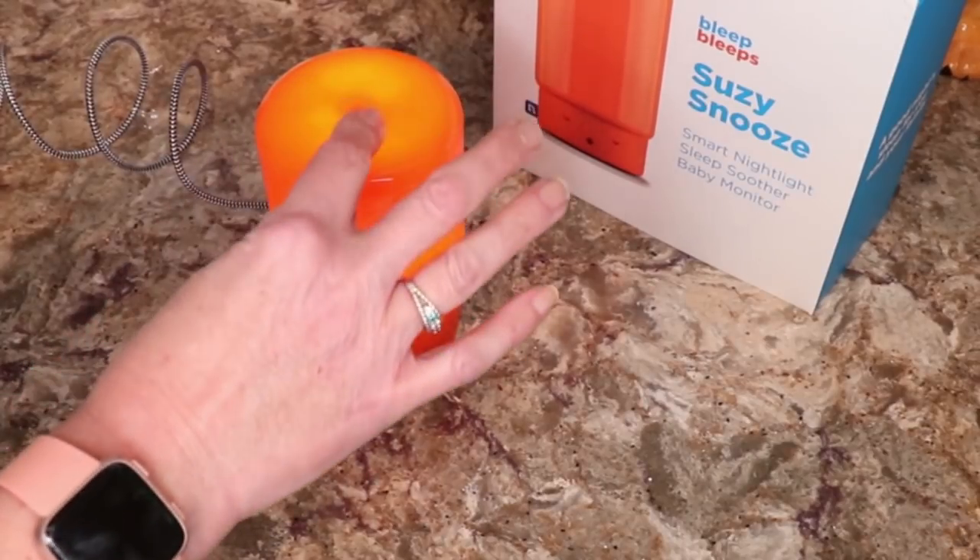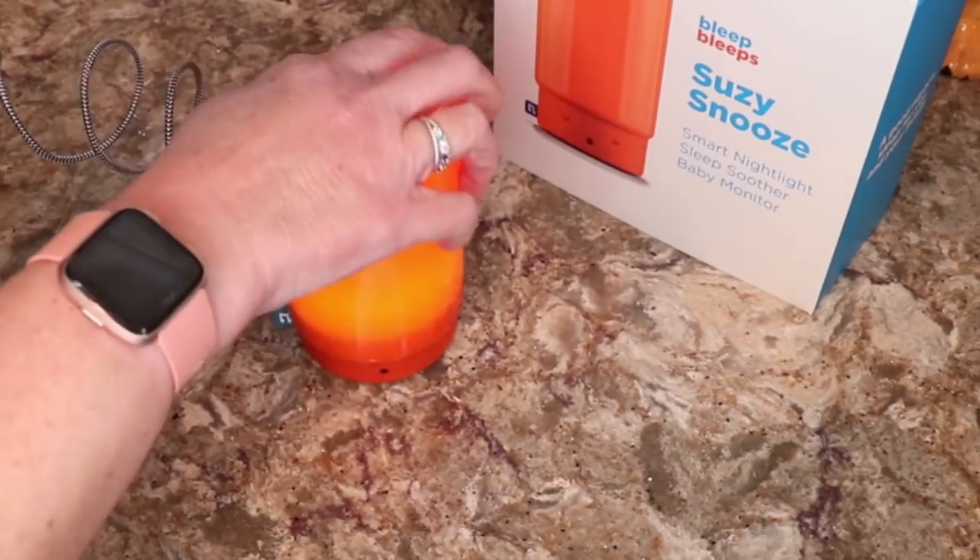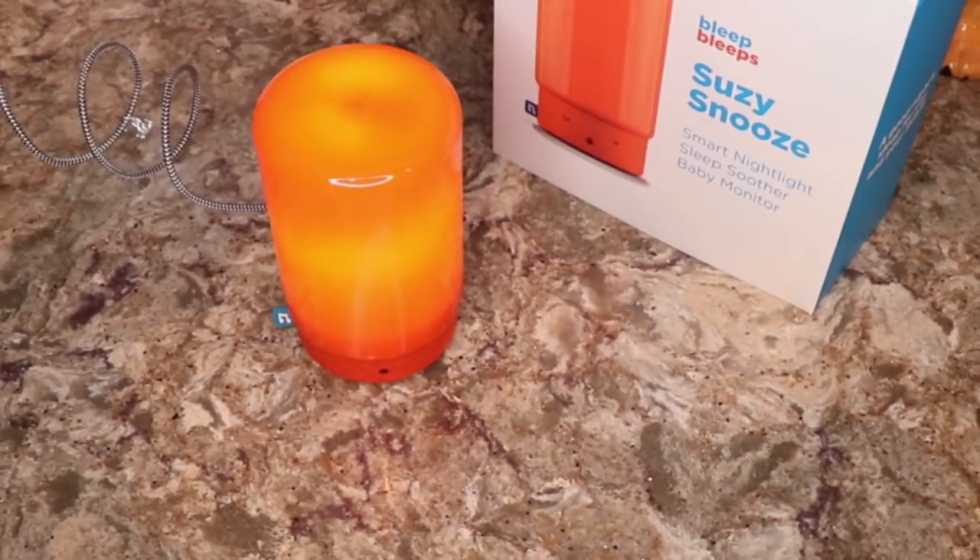There must be a way that the hat stays down, and when it rises it's time to get up — it might be triggered by the light. When the hat rises, the child knows it's okay to get up. Push down on Suzy's magic hat to start the soothing music and help your child sleep. There she goes — that's how you start it off.